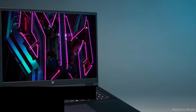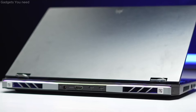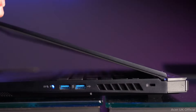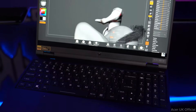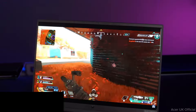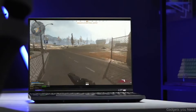The Acer Predator Helios 16 is the best in the below $1,200 gaming laptop segment. It has no real contest at this budget, combining solid CPU and GPU performance along with a bright 16-inch 2560x1600 resolution display. It delivers 100% sRGB color gamut, ensures smooth gameplay with a 165Hz refresh rate, 3ms response time, and advanced Optimus support, with superb brightness.